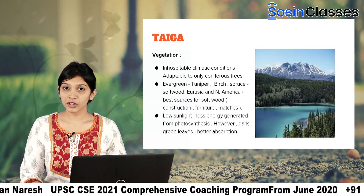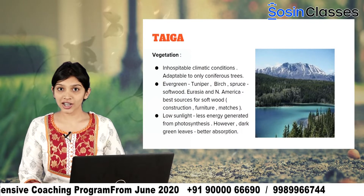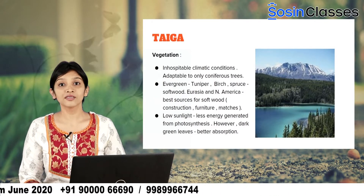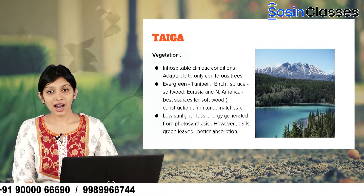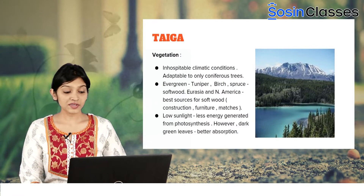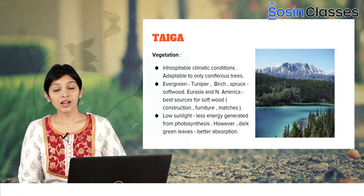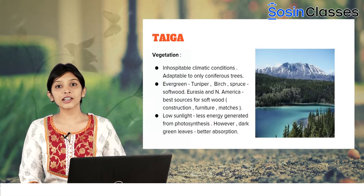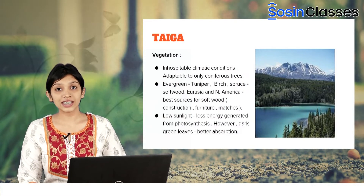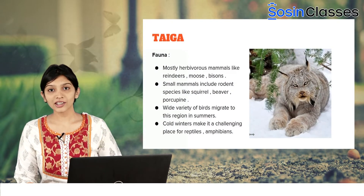Because they are softwood, it becomes easy for lumbering. This softwood is used for construction activities, for making matchboxes, and also for making furniture. Eurasia and North America have been the best sources for softwood. As the amount of sunlight reaching this area is very low, the energy generated from photosynthesis is also quite less. However, the dark green leaves of these trees promote better absorption of sunlight.